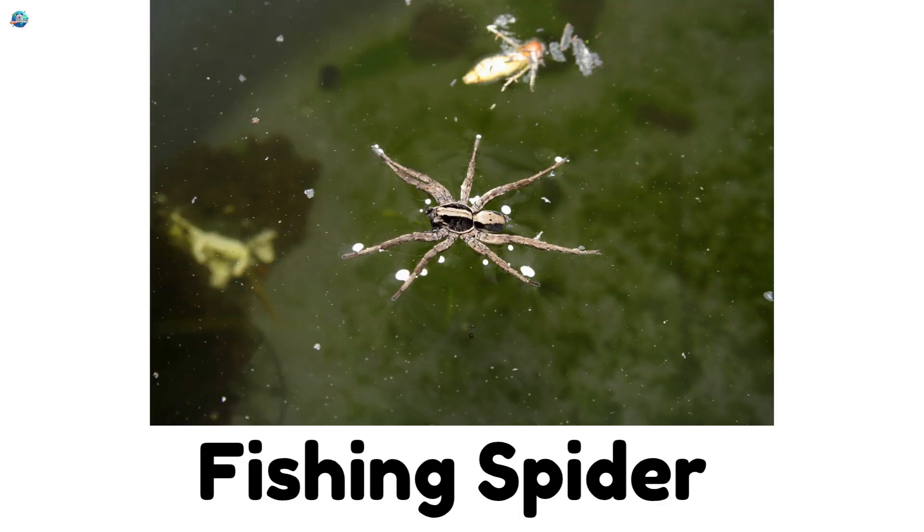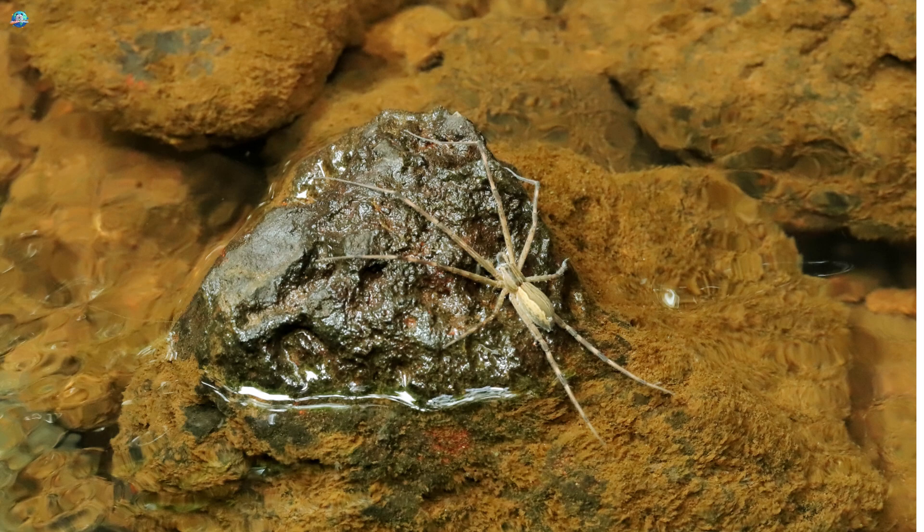Fishing Spider: Fishing Spiders can walk on water. They catch insects and even small fish near ponds and streams.